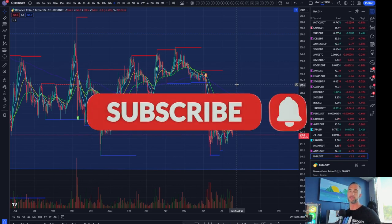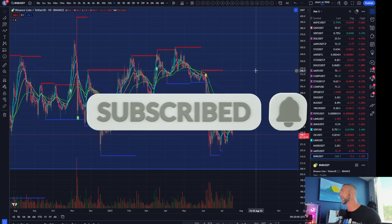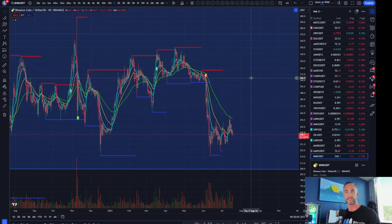That's it for me today, guys. I appreciate it if you like and subscribe to the video — hit the thumbs up button. Hope you have a blessed and highly favored day. Take care.